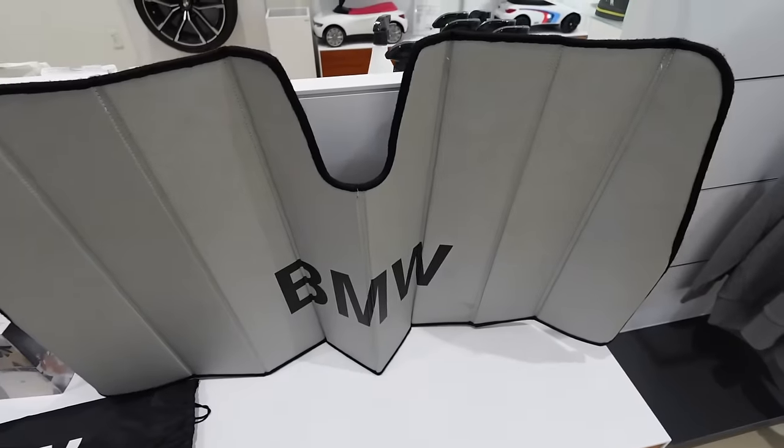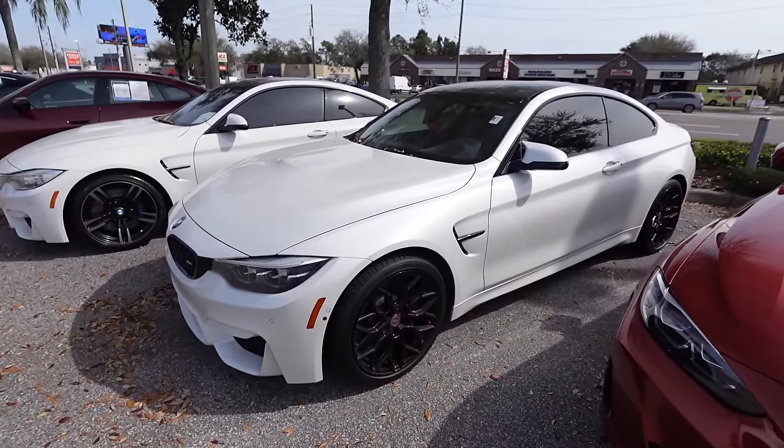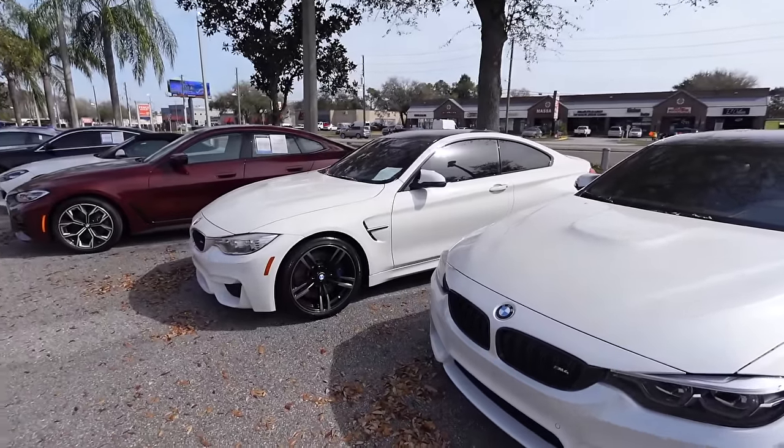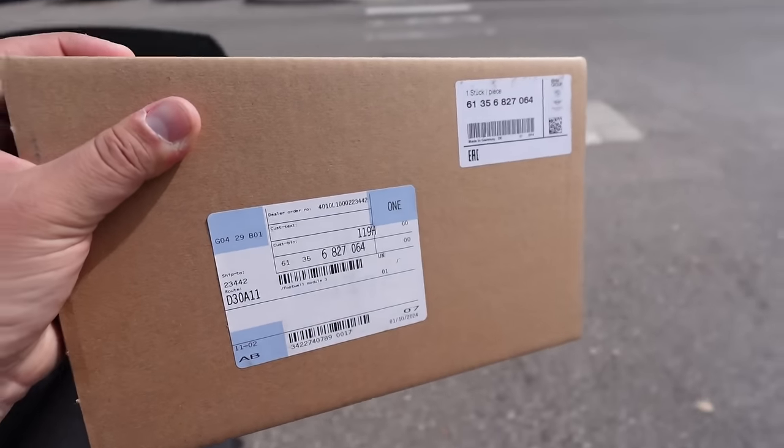They have an M4 for sale - mineral white on Vossen wheels. They got another M4 too; they're both pretty clean. So we got the part - I can't believe they freaking had it.